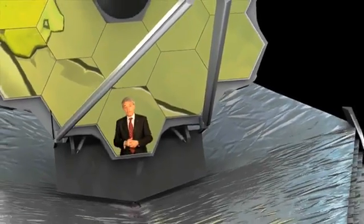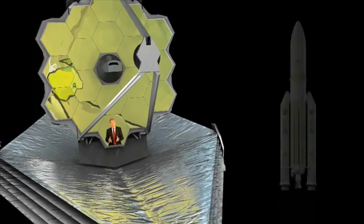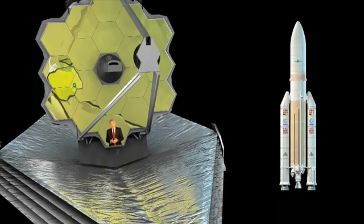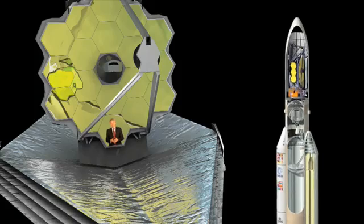When it's launched, the James Webb Space Telescope will be the largest space telescope ever flown, with a primary mirror that is six and a half meters in diameter. In fact, this space telescope mirror is the first to have a diameter that is larger than that of the launcher fairing, and it will have to be folded to fit into the ESA Ariane 5 ECA launcher.